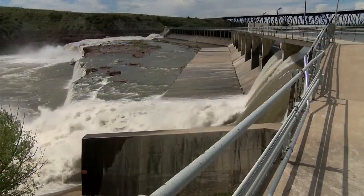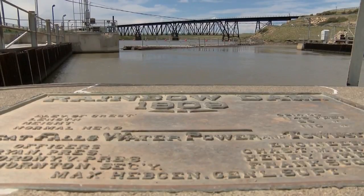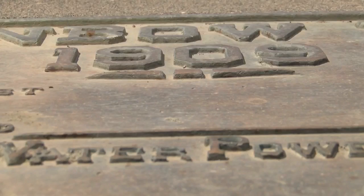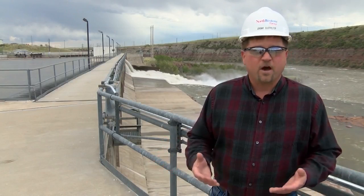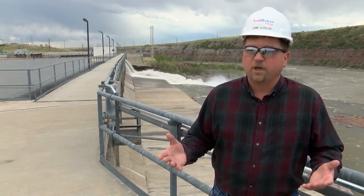There's nothing like it. I'm the luckiest guy in the world. Northwestern Energy Hydro Operations Director Jeremy Klotfelter says he loves to work with the historic sites around Great Falls. We have the opportunity to manage a facility that's over 100 years old in some cases.